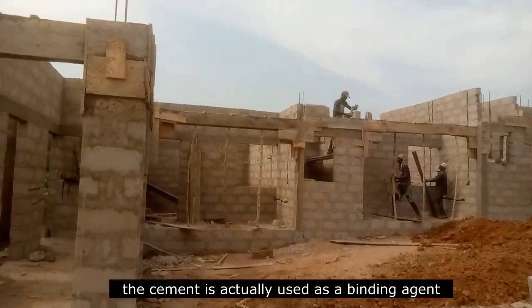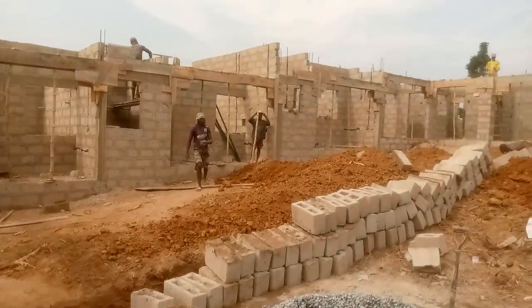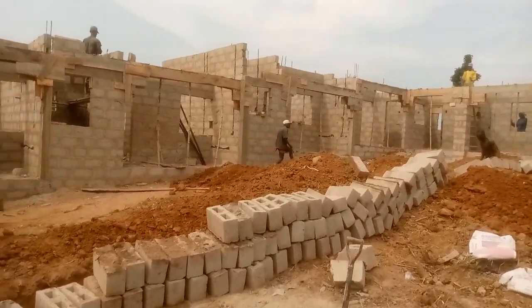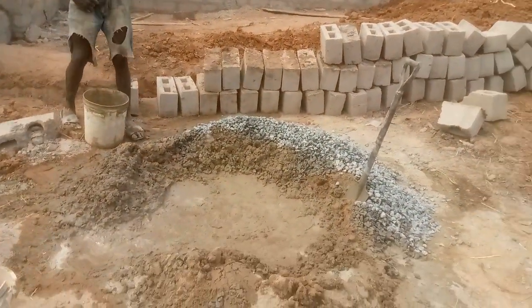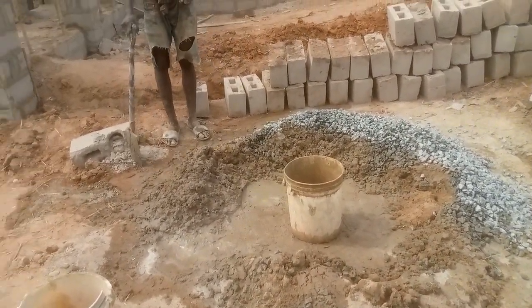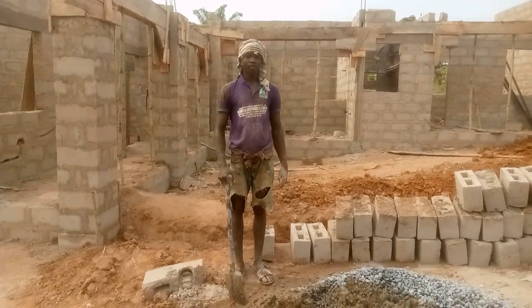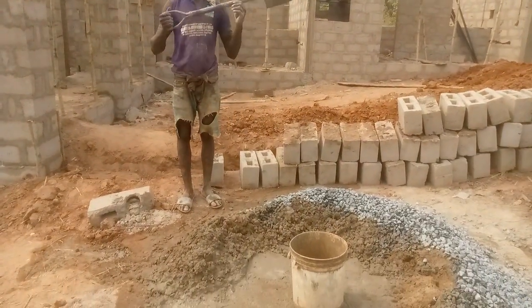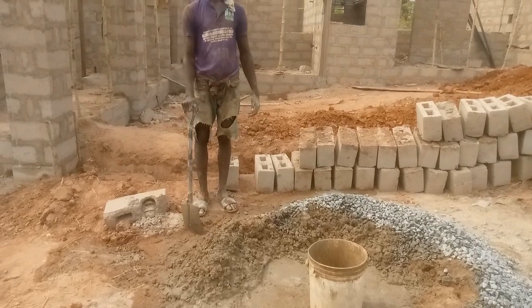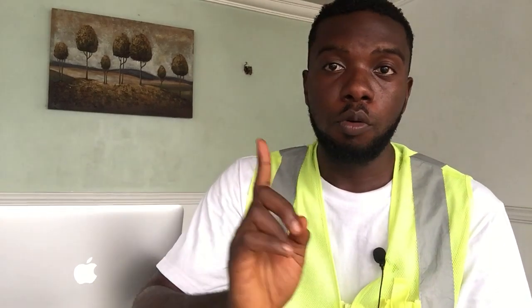Next is cement, which is used as a binding agent — either for concrete finishing or as the binding agent the bricklayer uses to lay the blocks. We also need planks. The planks serve as formwork on the site — when we talk about lintels and columns, you form them with planks and then pour in your concrete. That's what formwork means.